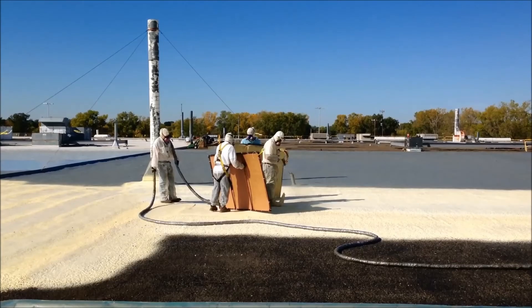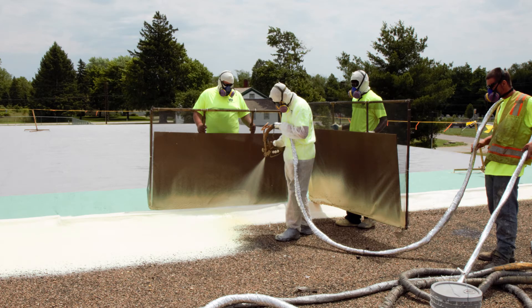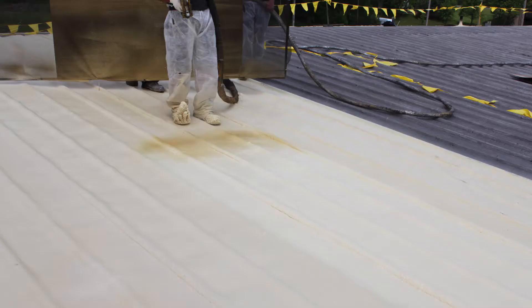SPF has been around since the early 60s, being used as a roofing system. West Roofing got into the spray foam roofing business around 1979, and from 1979 to today, we've installed over 56 million square feet of completed SPF roof systems.